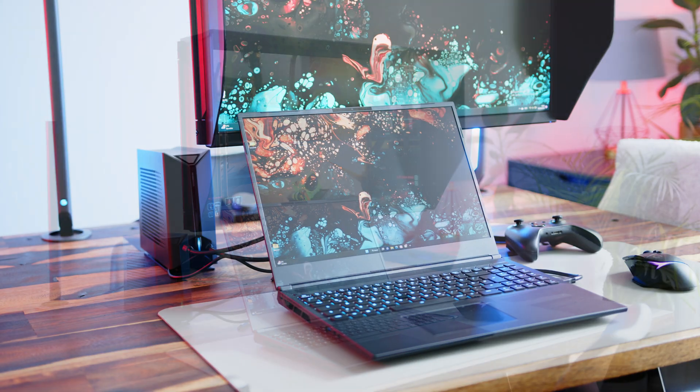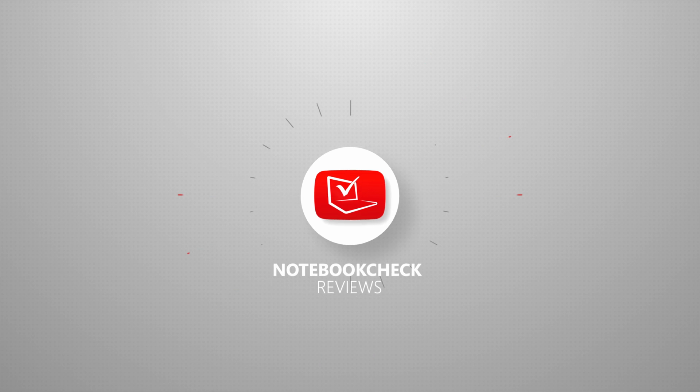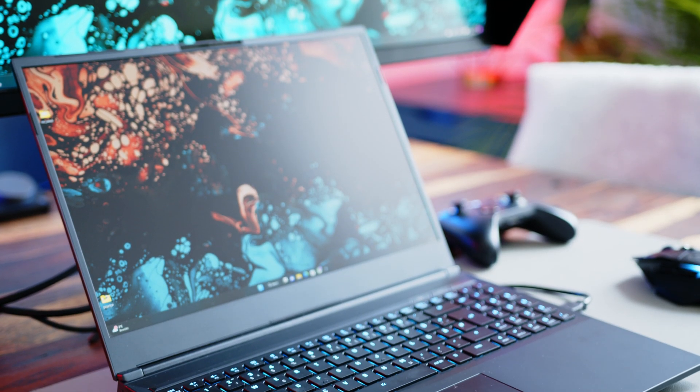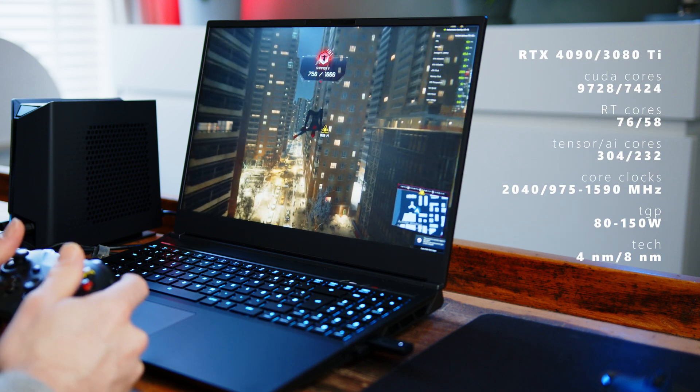Hello there, my fellow gamers. It's Alex here for Notebook Check Reviews and today we can finally kick things off for the new year with Nvidia's latest mobile RTX 4000 series cards. While Nvidia's laptop lineup maxed out with the 3080 Ti last year, they introduced the new 4090 SKU for 2023, keeping the 3080 Ti's memory configuration but with increased specs across the board.